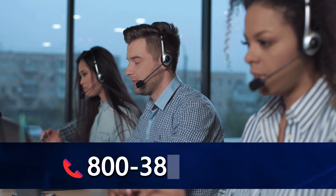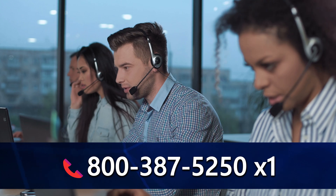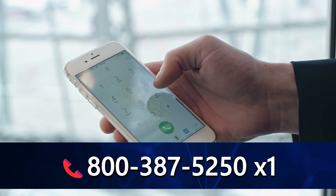I just want you to know, whenever we run these very special deals like Black Friday, the phones get absolutely slammed. If you can't get through right away, give it a few minutes and try again. And as always, the earlier you call in the day, the better your chances of getting straight through on one ring.